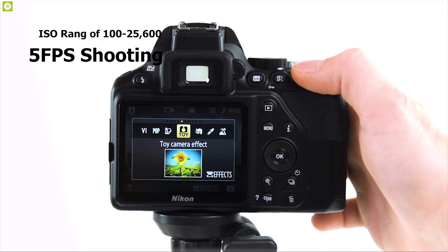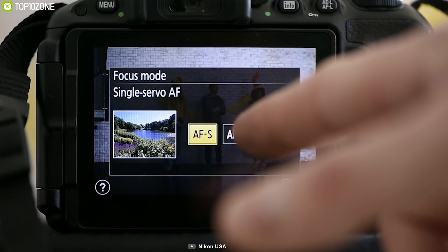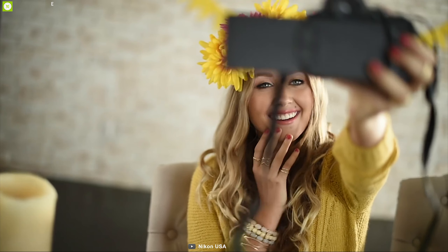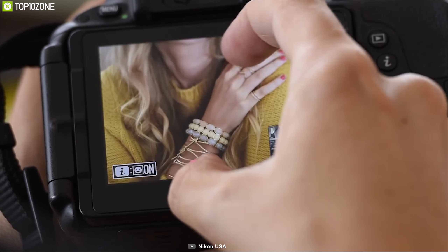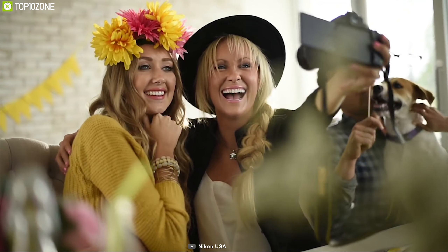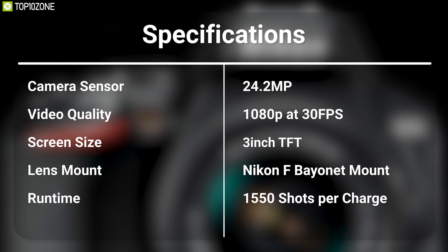You don't need to be a photographer to take great quality photos — all you need is the Nikon D3500, a feature-packed camera for beginners. This camera features a 24.2 megapixel sensor which allows you to shoot excellent 1080p videos at 30 frames per second. It also offers 5 frames per second continuous shooting with an ISO range of 100–25,600 for great nighttime photos. Equipped with 11 autofocus points, this camera ensures your subject is always in focus and comes with Nikon F-mount for all Nikon lens compatibility.